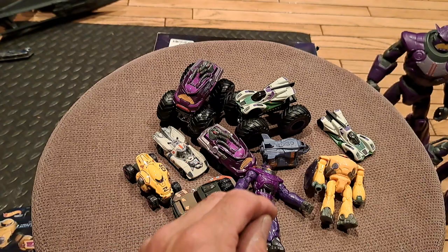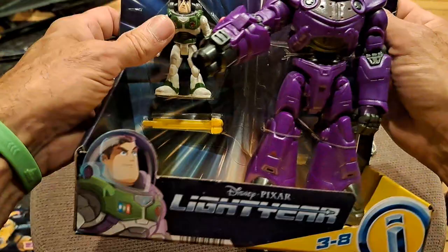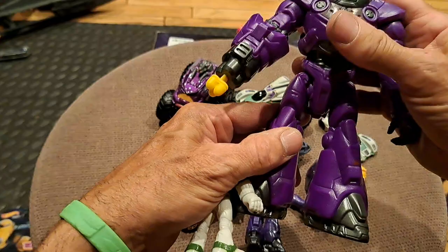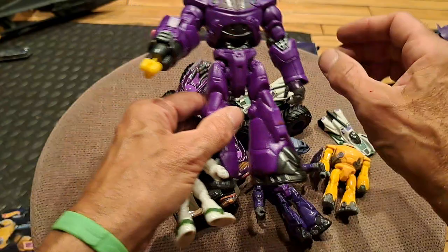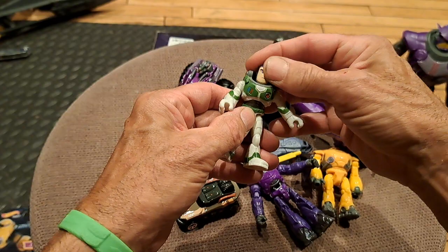There's also this set here — also clearance from $17 down to $3. Imaginext Buzz and Zerg, with a missile you can put in Zerg's arm for him to fire. Zerg has lateral articulation in the shoulders, bending at the waist, but the legs bend together — exactly the same articulation profile as the small one, except you get the launching missile, supposed to be like a triple missile. Then there's Buzz: lateral shoulder motion, head turns, legs move together. That's all he comes with.